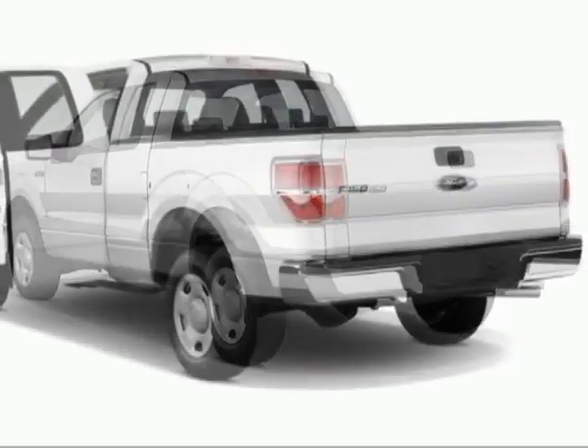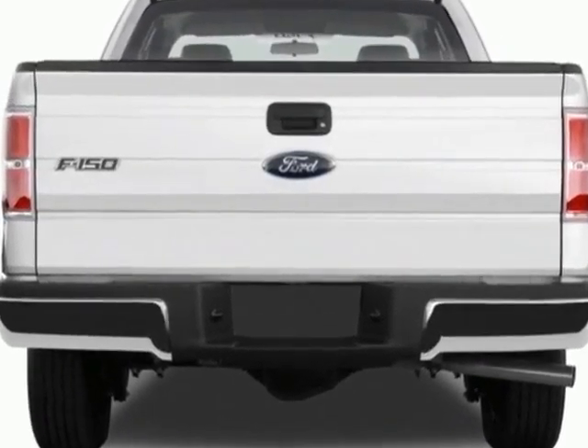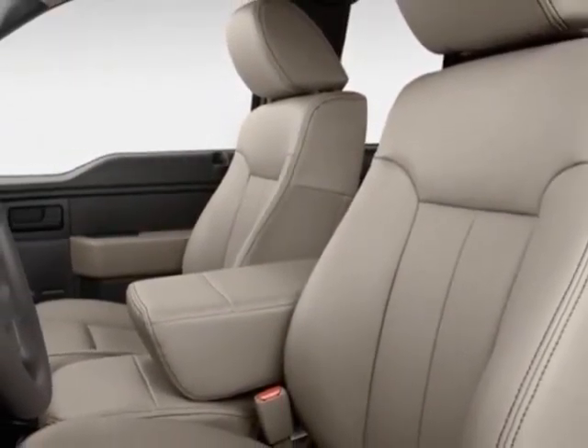Additional options for this vehicle include power locks, CD player, tinted windows, keyless entry, and tire pressure monitor. Call 888-300-1565 or email our friendly sales staff today to schedule a test drive.